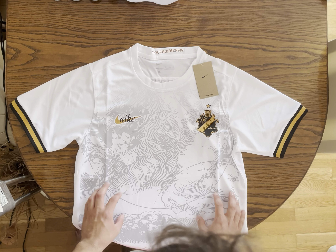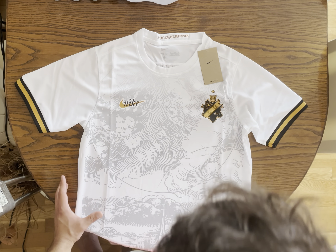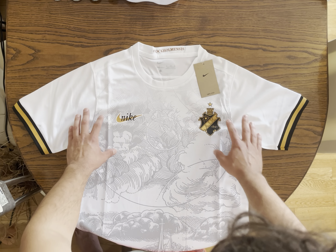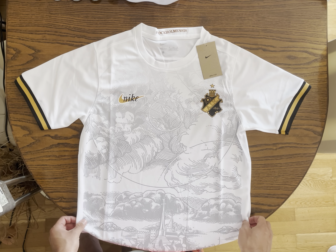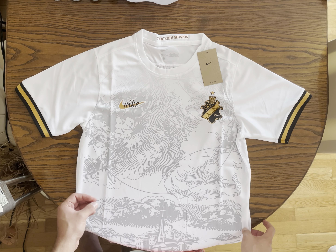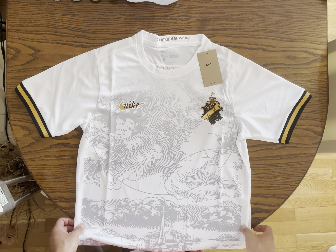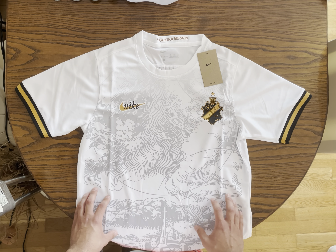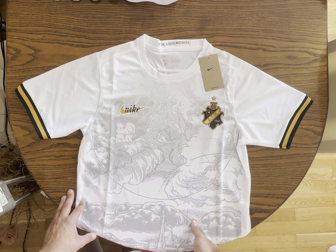I think you have to see all the details to understand how great this jersey is. It looks amazing on streetwear or on the football pitch, and I really recommend it to you. You can buy it from the link down below — I'll put a link with a discount code. And you already know the drill: like, subscribe, and comment down below if you like this jersey or if you want another jersey review. I hope you really enjoyed this video, guys — bye bye!